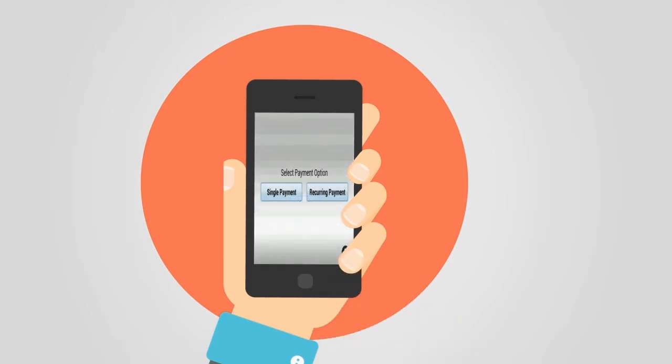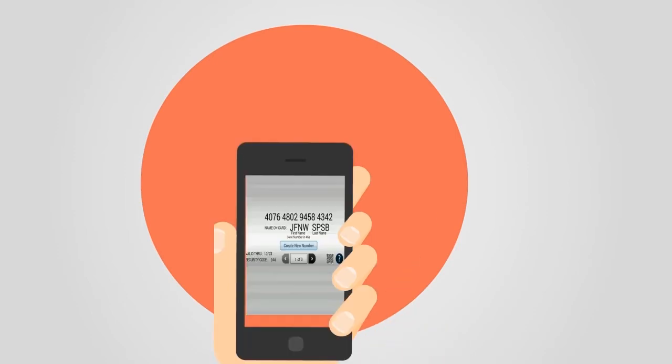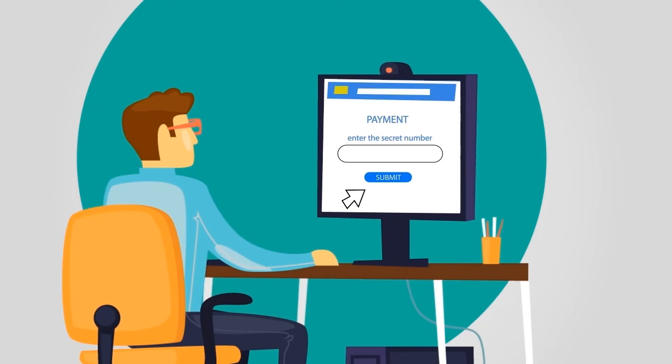Our mobile-based app generates a unique temporary card number for each transaction, which is based on a patented algorithm. With this app, you can make online payments from your bank account without revealing your sensitive card data, which ensures the security of your card data.